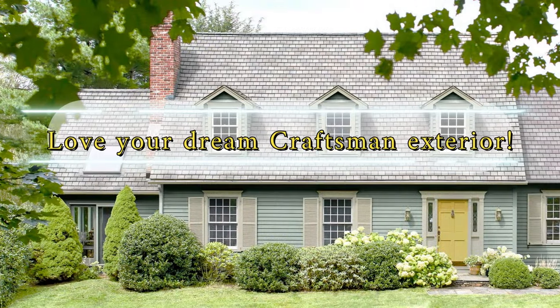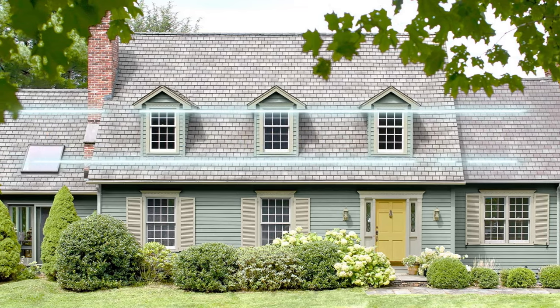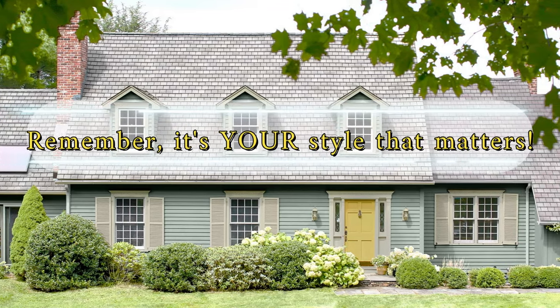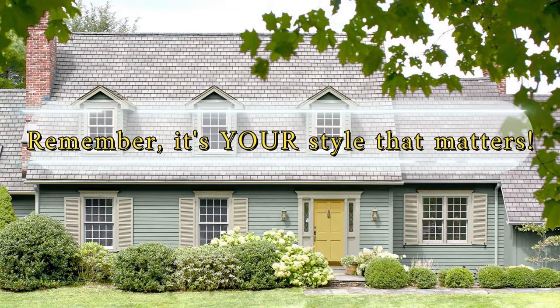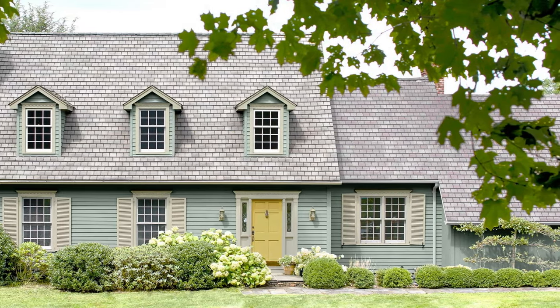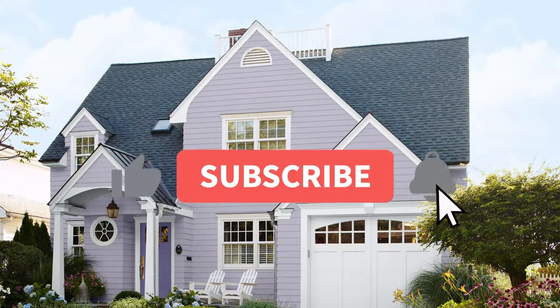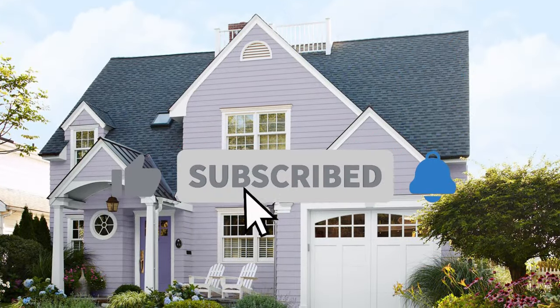I hope this video sparked some ideas for your dream home exterior. Remember, the perfect color scheme is all about reflecting your own style and taste. For even more inspiration, check out our other videos on exterior design. Don't forget to like this video, subscribe to the channel, and hit that notification bell so you never miss an upload. Thanks for watching!